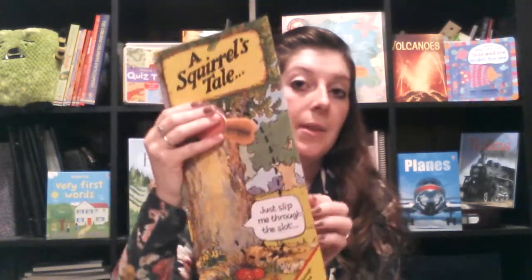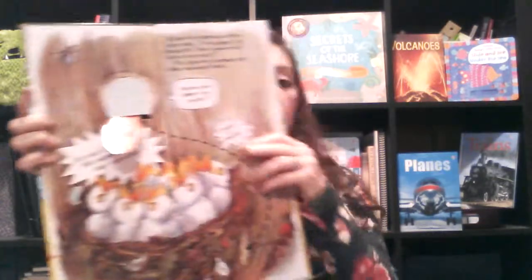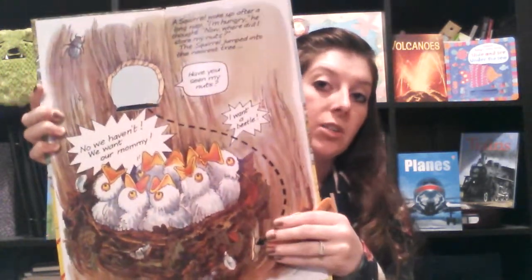Another great interactive book is A Squirrel's Tale, or A Mouse About the House. It comes with this cute little squirrel and you just follow the trail — each page has a slit and you put it through so it comes through the whole page and goes through the entire book. At a very young age you're teaching kids to read from left to right, which is a great learning tool. So this is A Squirrel's Tale.